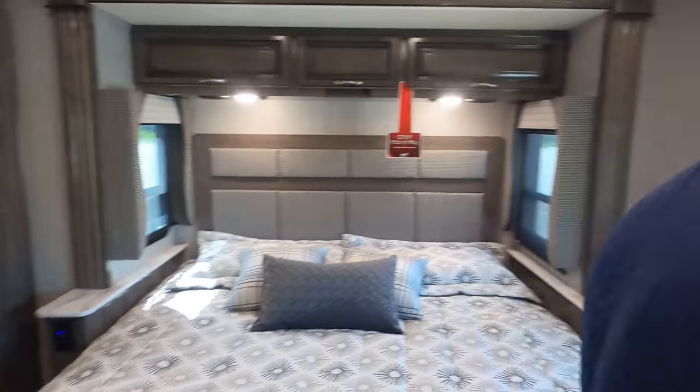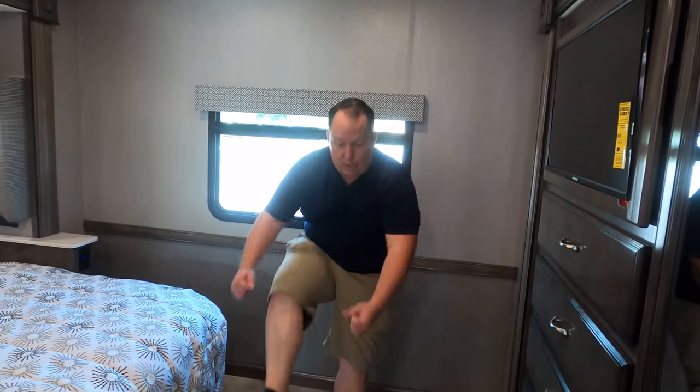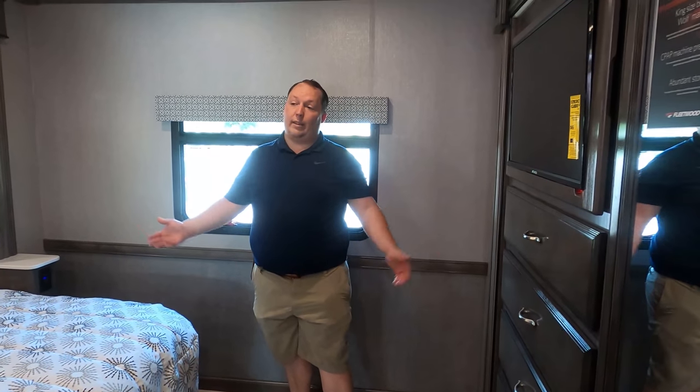Let's do the three things we love about it first, because a lot of my dislikes are outside — only because I want to stay in the AC as long as possible. First thing I love is where we're standing right now: the bedroom area. I love the opposing slides in the bedroom in a gas motorhome. If you have to change, you can change — there's just plenty of space, plenty of walkway and everything. This is one thing I really, really love about this motorhome.